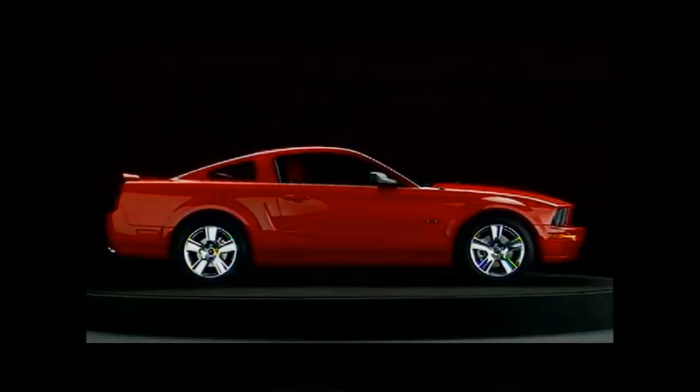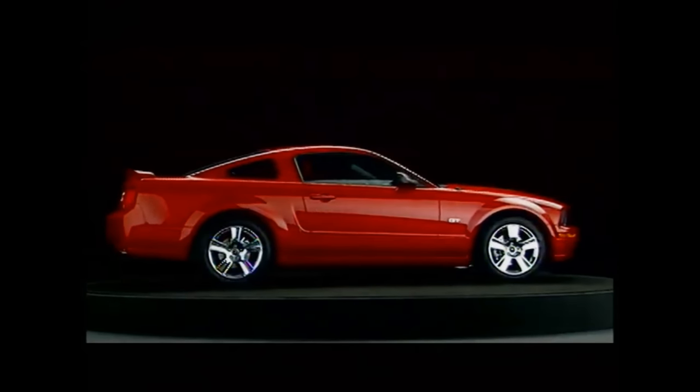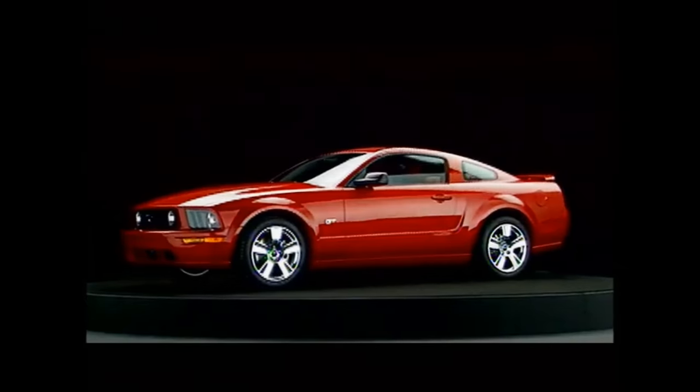With its large circle headlights, five-spoke wheels, and classic muscle car lines, this Mustang paid serious homage to the iconic Mustangs of the late 1960s.